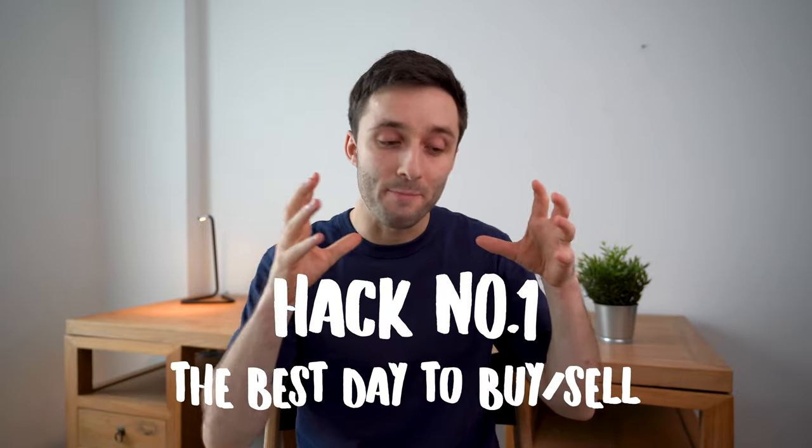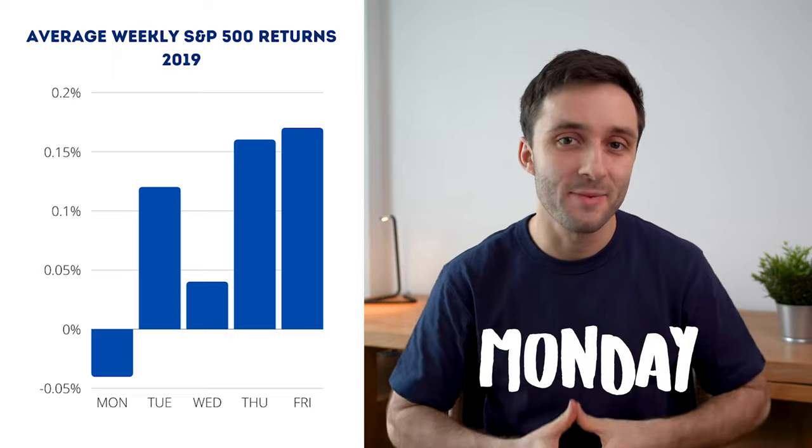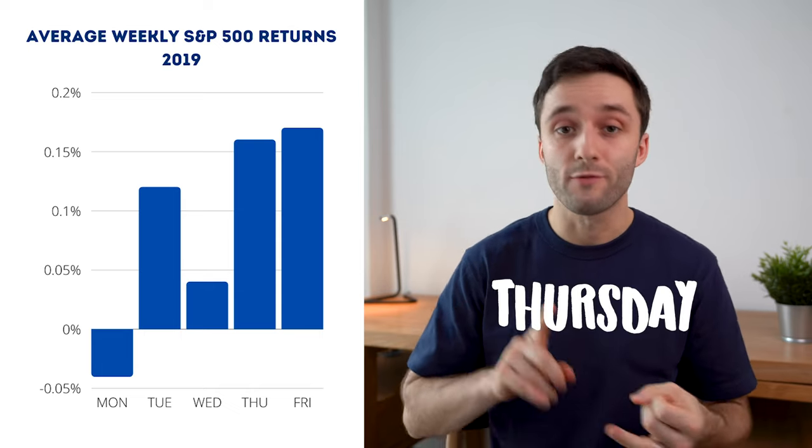Hack number one is knowing the best day to buy stocks and also the best day to sell stocks. Just like with traveling — people say Tuesday is the cheapest day to buy flights and Wednesday is the cheapest day to fly — there's a similar theory when it comes to buying stocks. It's actually Monday that tends to be the best day to buy stocks, specifically Monday afternoon. Some people call this the Monday effect, where the market tends to drop during the first few hours of any given trading week. This could be due to companies strategically releasing bad news on a Friday, hoping the market will absorb it over the weekend. Then towards the end of the week — either Thursday or Friday — is the best time to sell stocks.